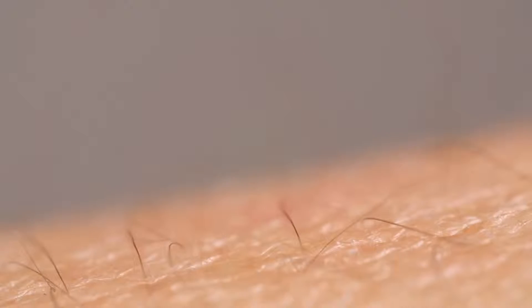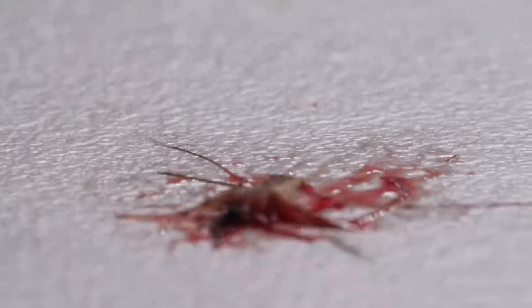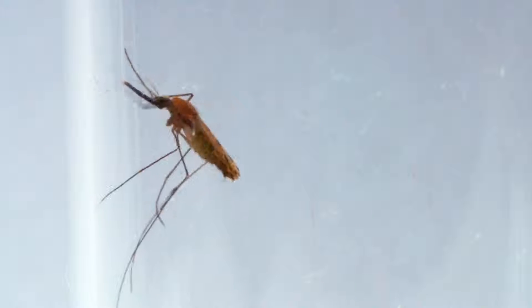There's nothing in it for her — the viruses and parasites are just hitching a ride. But this is what makes mortal enemies out of us and mosquitoes. They take our blood. Sometimes we take theirs, but often not soon enough.